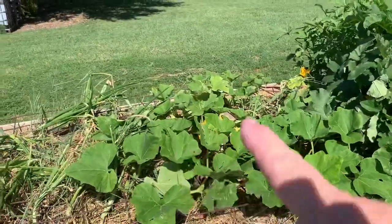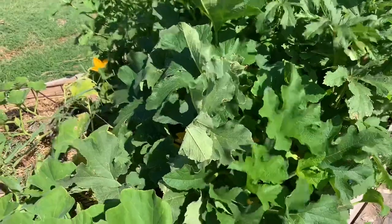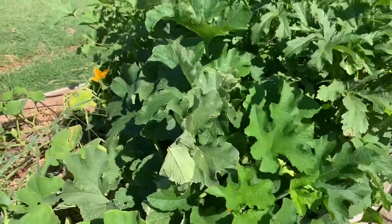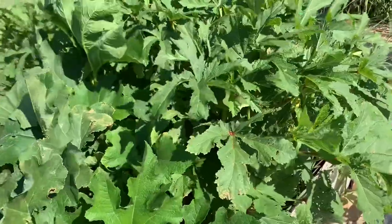This plant right here is butternut squash — I got several squash out there. This right here is an acorn squash. Loaded with blooms, but I don't see any squash on it yet. Next to that, two rows of okra. They're doing great.